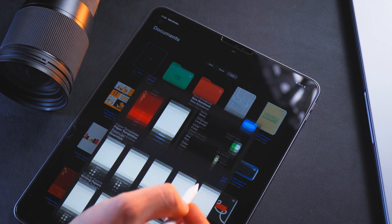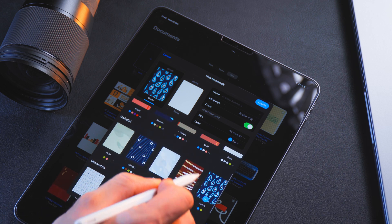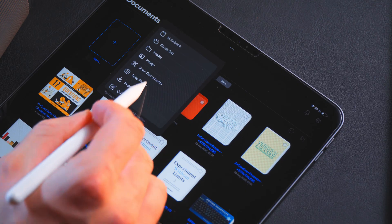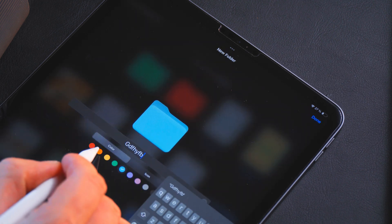GoodNotes also nailed the organizational part of the app. They have fancy notebook preset designs, which can help you differentiate your notes visually. They also have folders, which you can name and color, and they just look visually appealing.